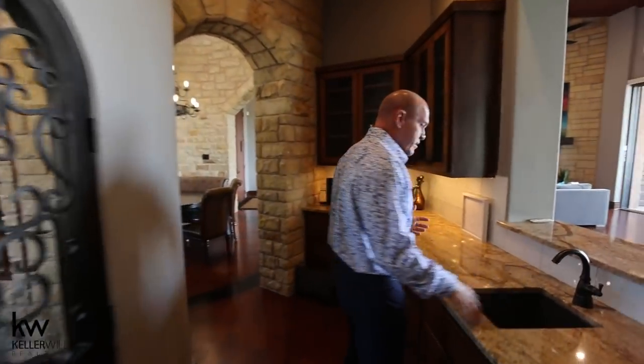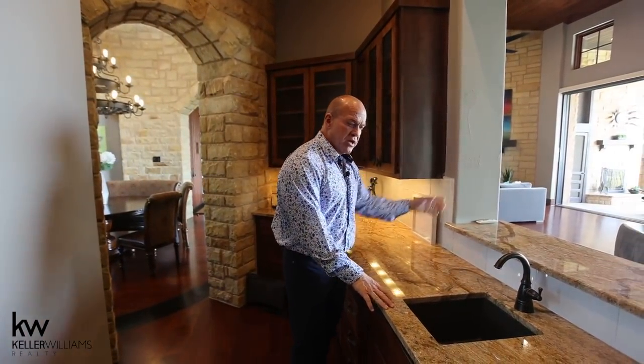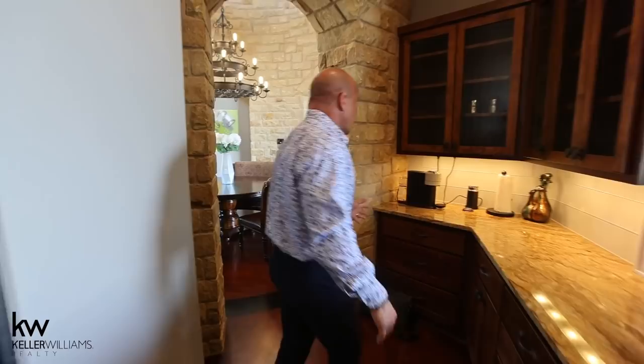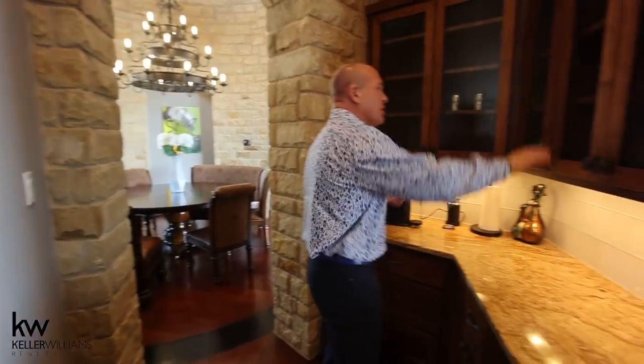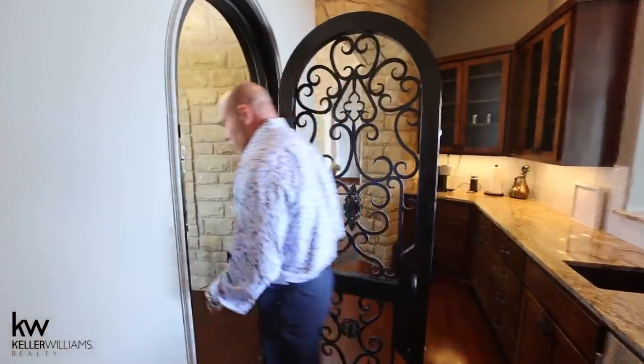This is the upstairs bar area. Beautifully finished. We still have the glass backsplash. We have the ice maker — it actually makes sonic ice. We have built-ins all the way around, a coffee area, and frosted glass. Through this Cantera door is the start to the wine room.